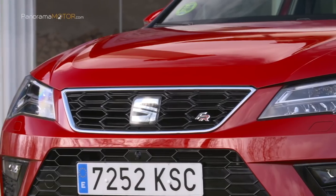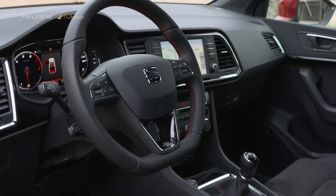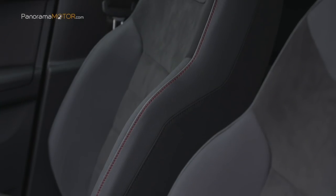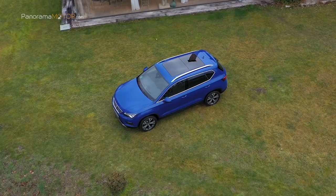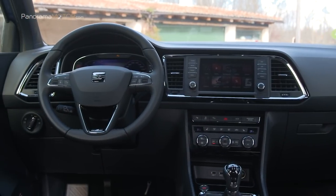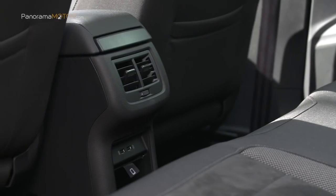El que fue el primer SUV de la compañía española es el cuarto pilar de la marca, tras el León, el Ibiza y el Arona, y concluyó el ejercicio de 2018 siendo el quinto SUV compacto más vendido en España, con un total de 16.702 unidades matriculadas.